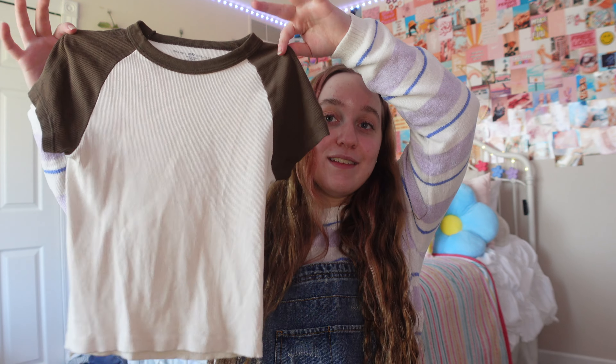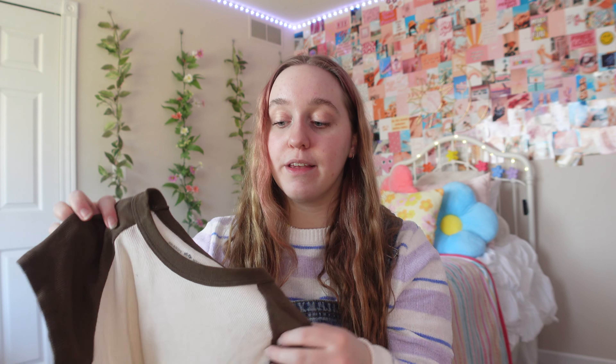Next up we have this top from Brandy Melville — I think it's the Bella top. I thrifted this too. I don't support Brandy Melville because I don't think one size fits all works — I can't fit into other things so clearly it doesn't. But this was really cute, it's ribbed, and I don't have anything like it. It's also my first clothing item with brown in it.